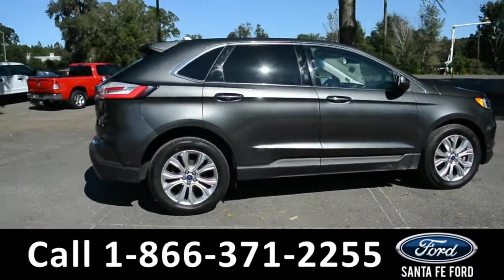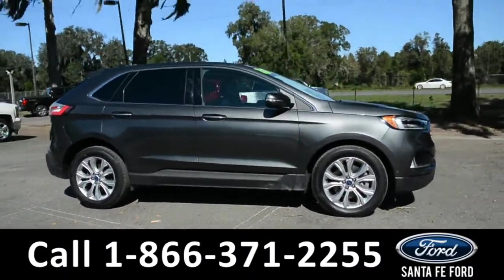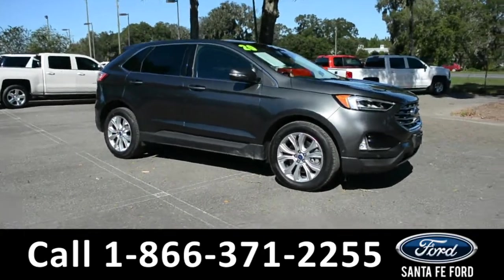For more information about this vehicle, give us a call at the number below or visit us at our website, www.santafeFord.com.